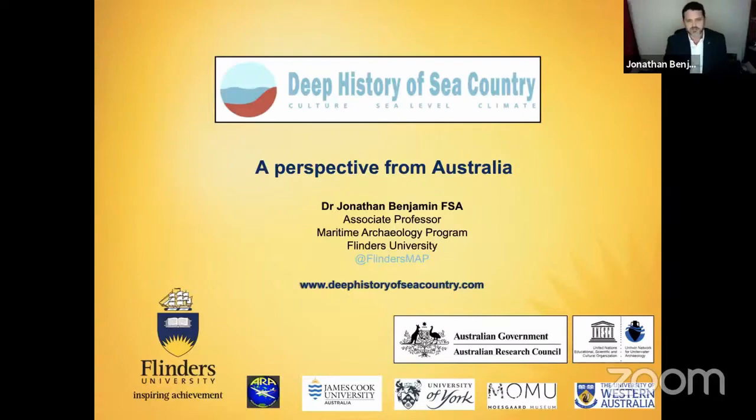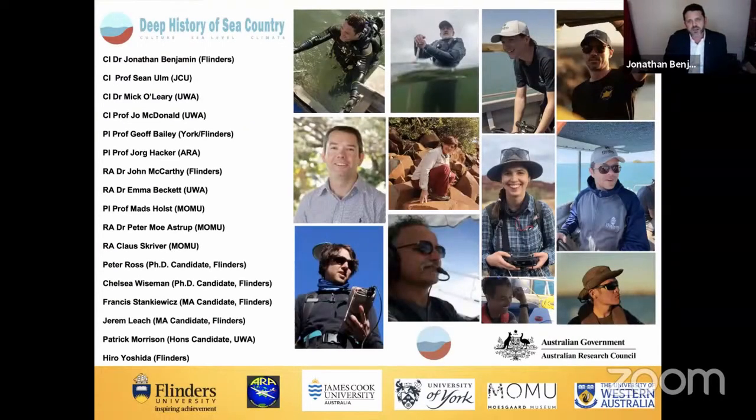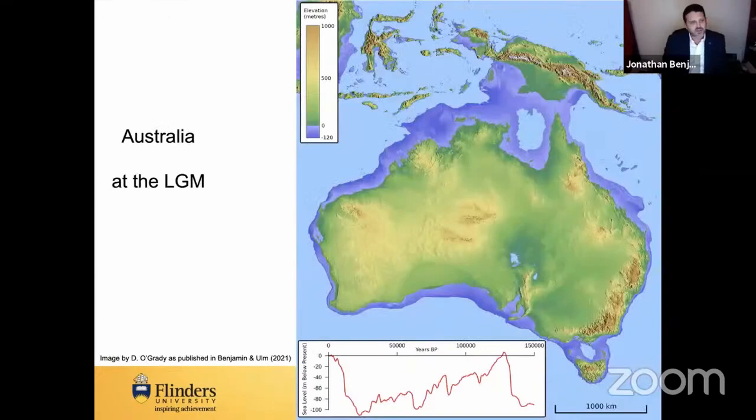I'm going to give an overview of the Deep History of Sea Country project — formally a three-year project, though we're probably in the fifth year now. If you want to know more, the website deephistoryofseacountry.com has our long-standing blog. It's a complex project with quite a few institutions and people. We've been trying very hard to ensure our students are publishing, co-publishing with us, and leading publications themselves.